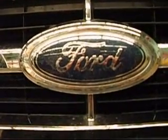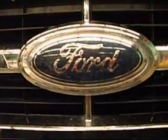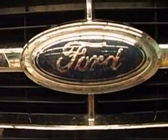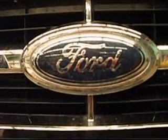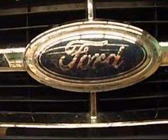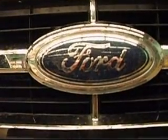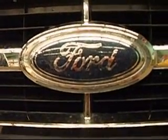But now you know, so consumers can make up their own opinions on whether the Escape is the car for them or not. I wouldn't recommend it right now. A much better choice is the Honda CR-V, the Toyota, or the Hyundai Santa Fe if you have to buy this type of vehicle — a small crossover SUV. This is not a good choice, and I wouldn't recommend it.